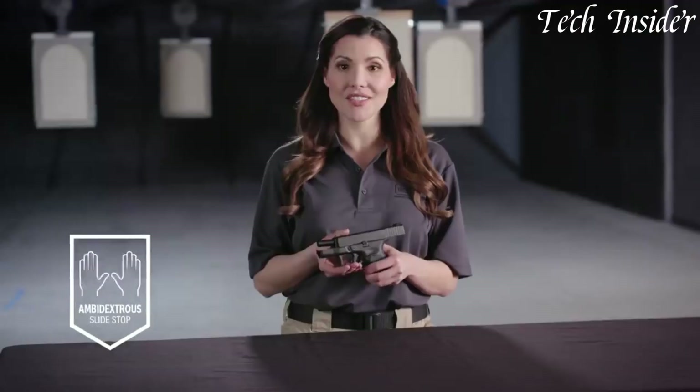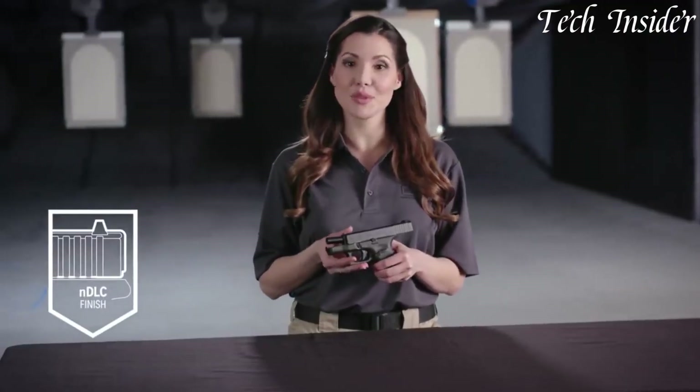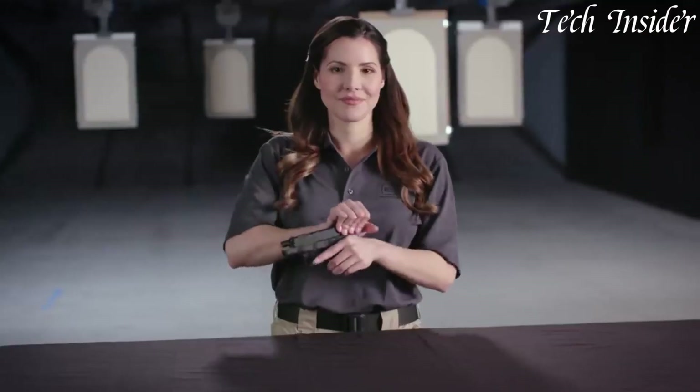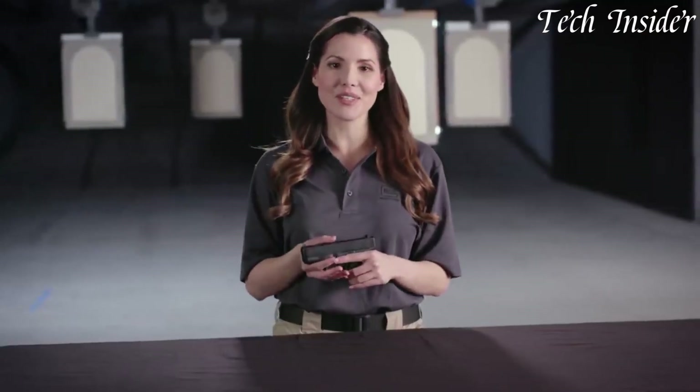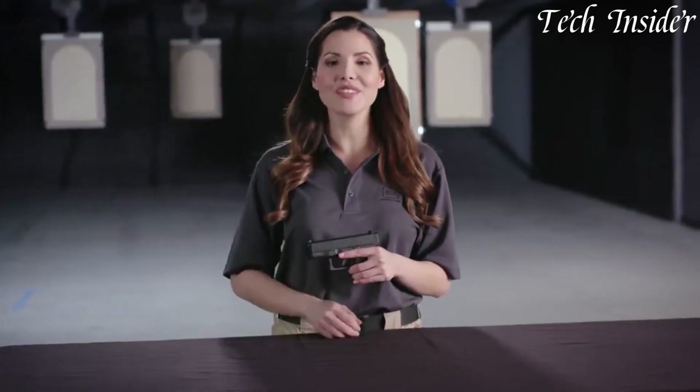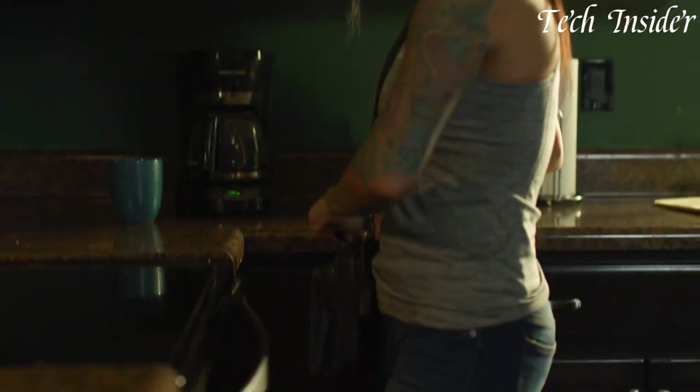Whether you're a concealed carry permit holder, a security professional, or an individual seeking a dependable and compact self-defense firearm, the Glock 26 Gen 5 represents modern design and performance, delivering a reliable and adaptable solution for those who prioritize personal safety and concealed carry.